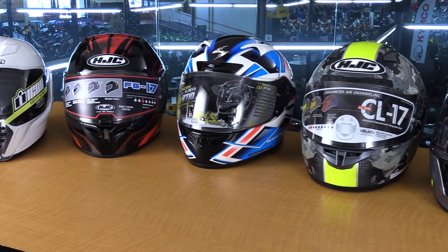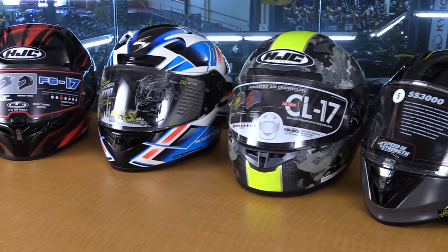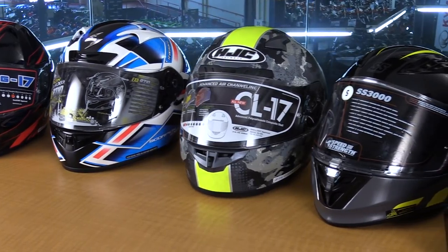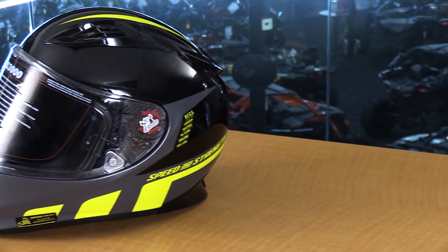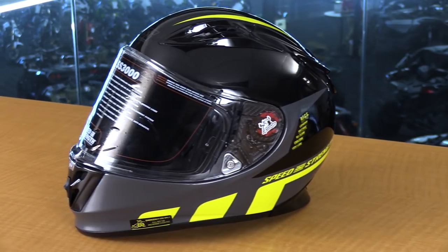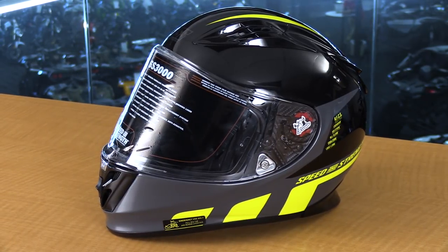Next on the list is the HJC CL-17 — a great fitting helmet, very intermediate. I liked everything about it, it just wasn't quite as plush as some of the others. The Speed and Strength SS3000 I really wanted to like because of its features, but for my particular head it came down really short and the size was extremely small. I actually had to go out to the helmet department and size up two helmet sizes in order to get it fitting correctly.